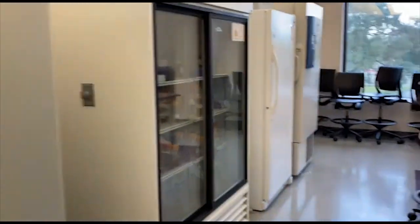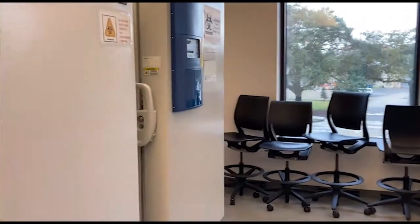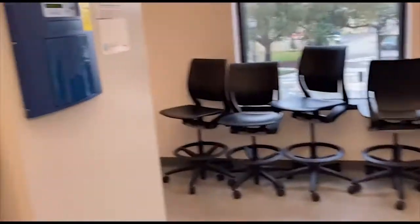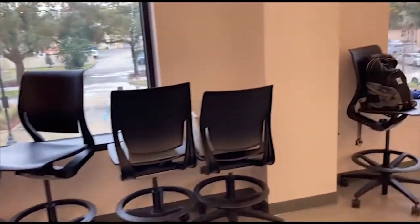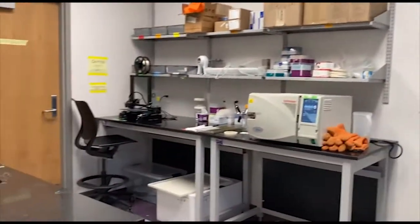We have our two large standing incubators, and then our fridges — we have a 4°C, a -17°C, and then we have a -80°C which we also share with Dr. Melvin. And because our lab is connected to Dr. Melvin's lab, we also share a few other workspaces. We have a shared autoclave, more workspace in here, as well as a shared microscope room.